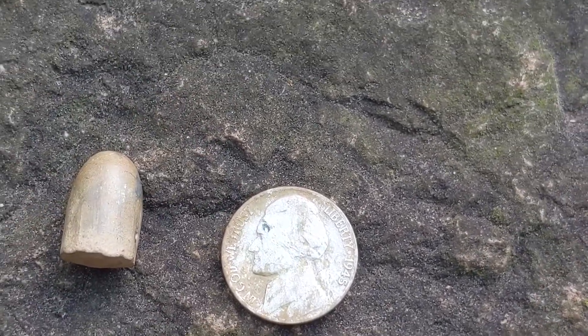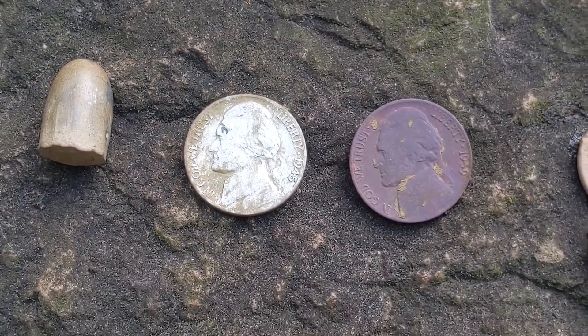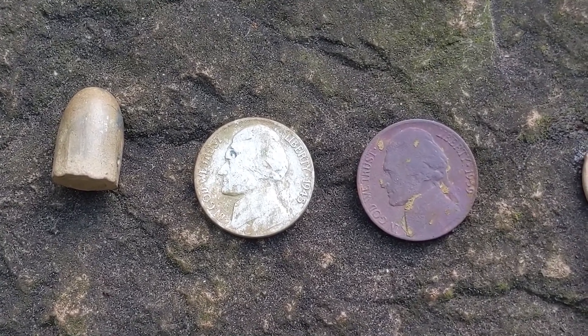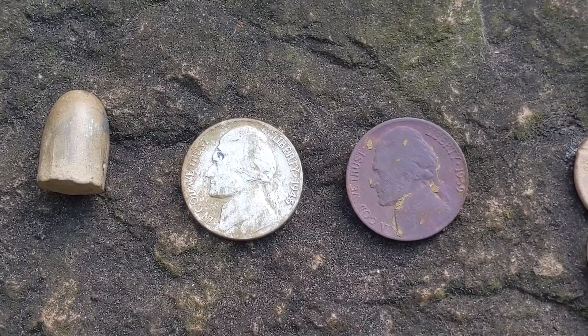Thank you for joining me. It's been fun — hot and sweaty. Please come back next time when we once again go looking for what's under the grass, or in the creek for artifacts.